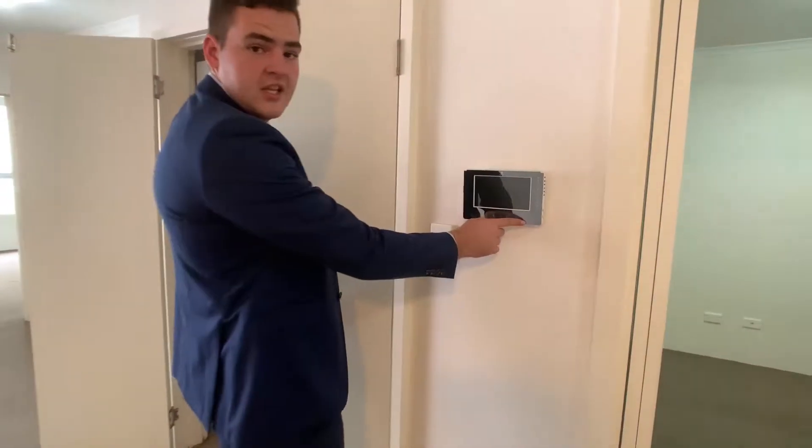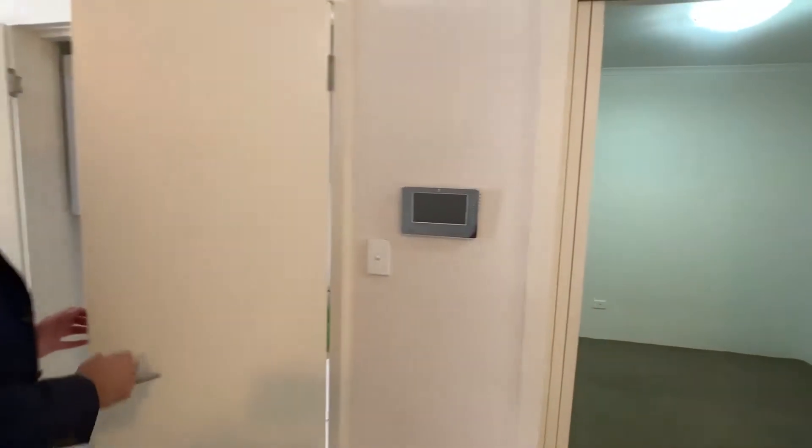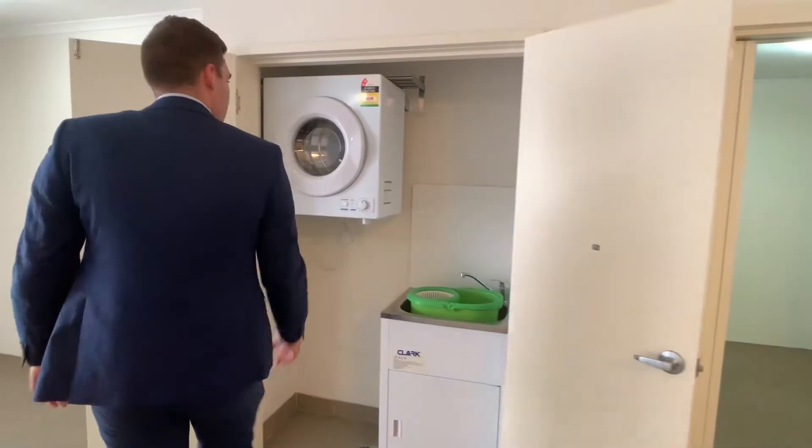Here we also have our security intercom system for your safety, next to which we have the laundry with the dryer included.